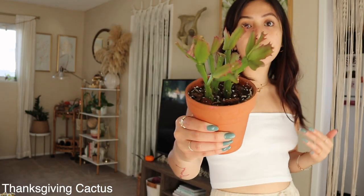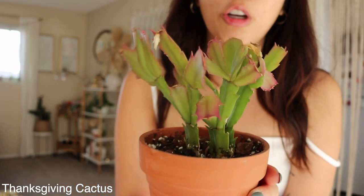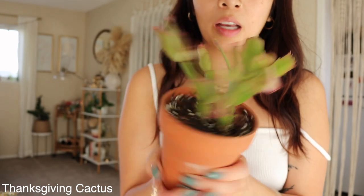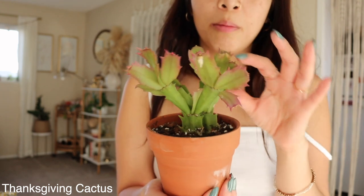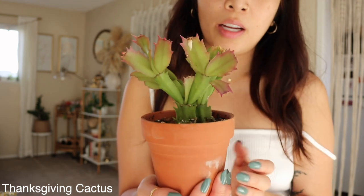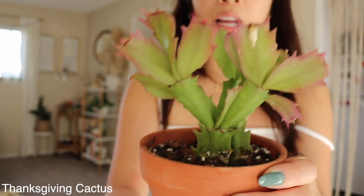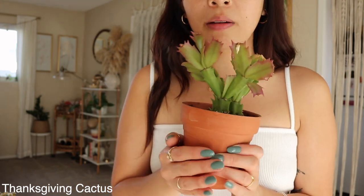My last least favorite house plant is the thanksgiving cactus. It's beautiful when it blooms, that's all I have to say. But when it's not blooming it's just kind of weird looking and ugly. It's easy to take care of though. Maybe when it grows bigger and actually blooms more I'll like it more. I still love it, it's just one of my least favorites.